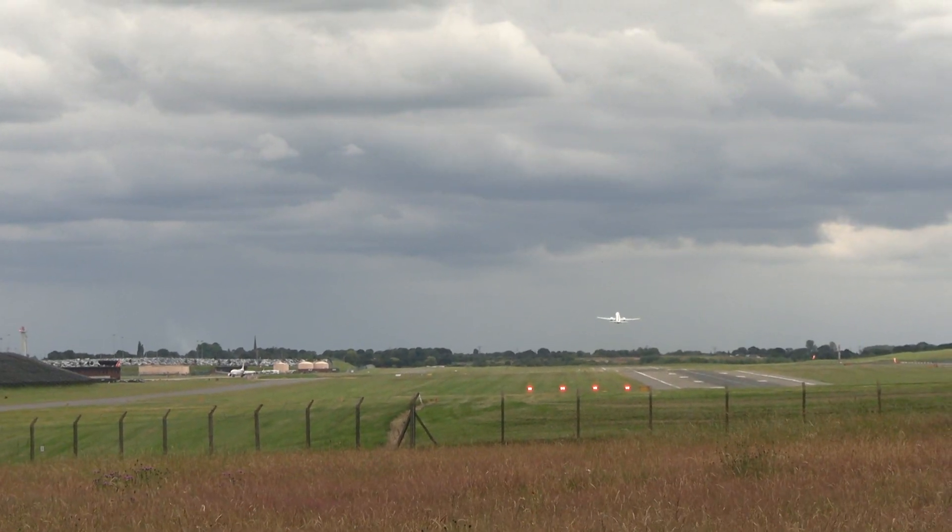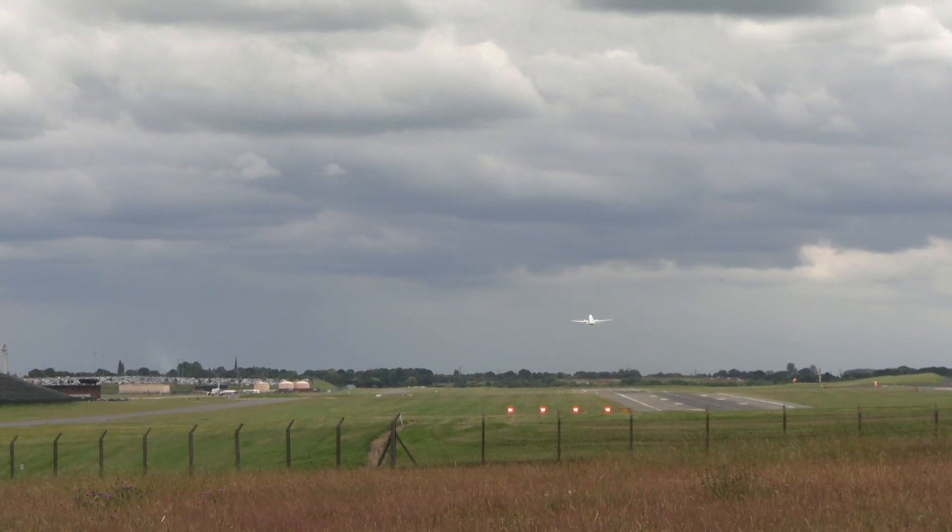Clear to land, wind 180 degrees, 8 knots. Clear to land, wind 180 degrees, 9 knots.